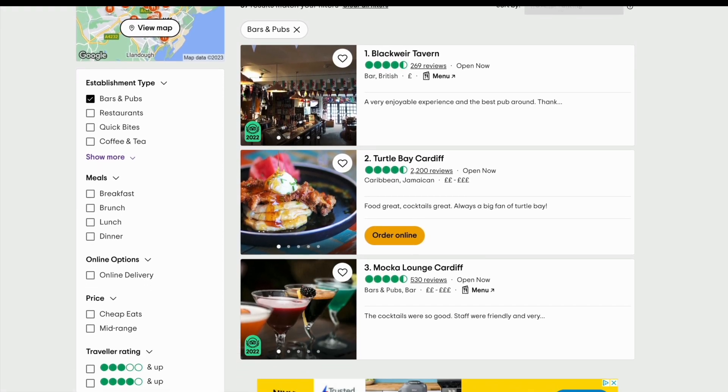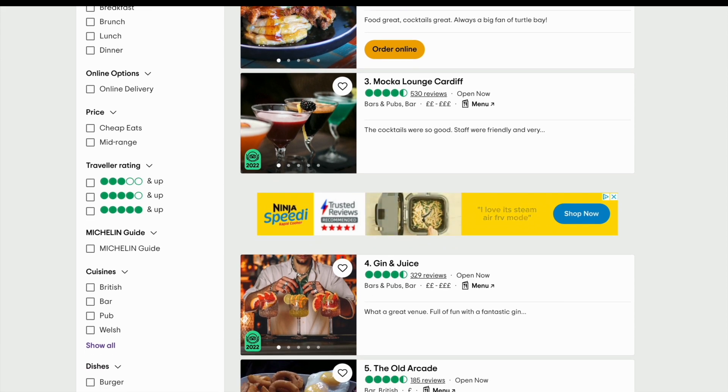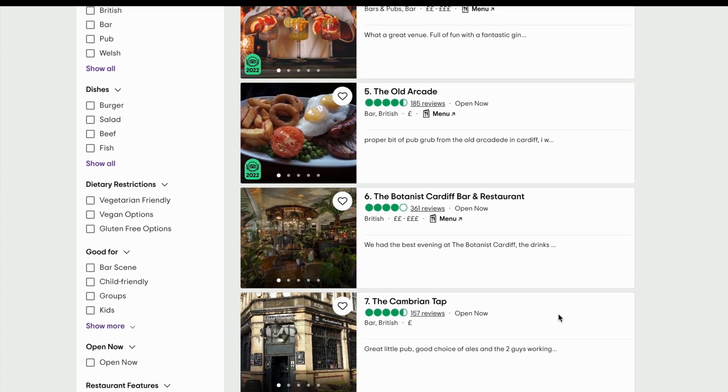TripAdvisor rankings are a system of rating and ranking businesses in the hospitality industry, including pubs, restaurants, bars and hotels. This is all based on customer reviews and ratings. The rankings are intended to help travellers and customers make informed decisions about where to stay, dine and drink.